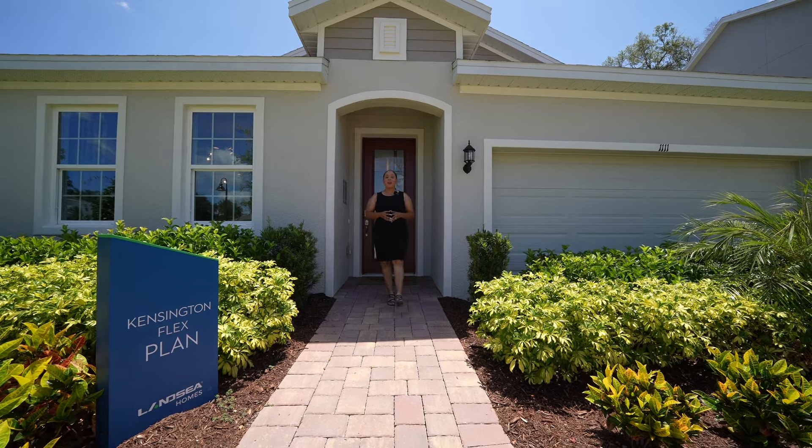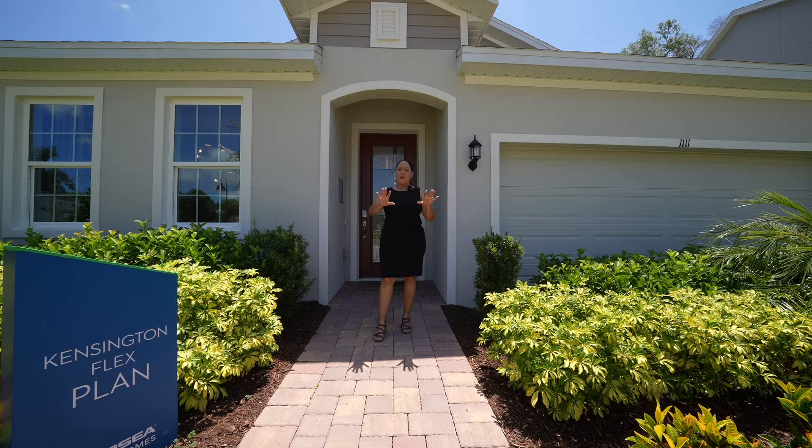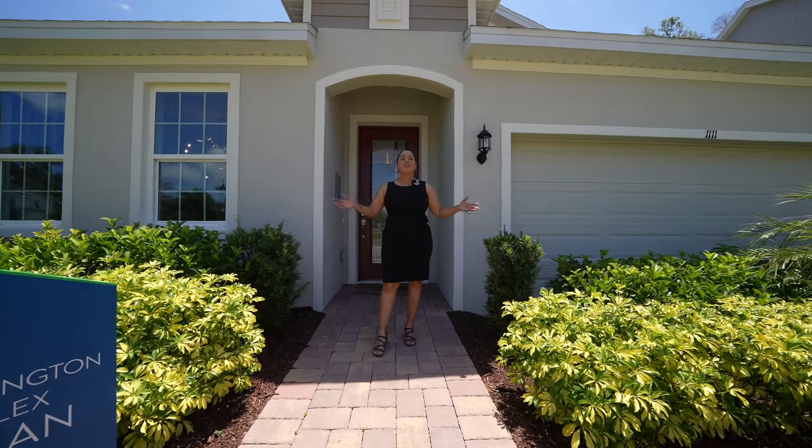Are you looking for a Volusia County property that is close to all of the state parks but far away from the Orlando traffic? Well, this is the video for you.